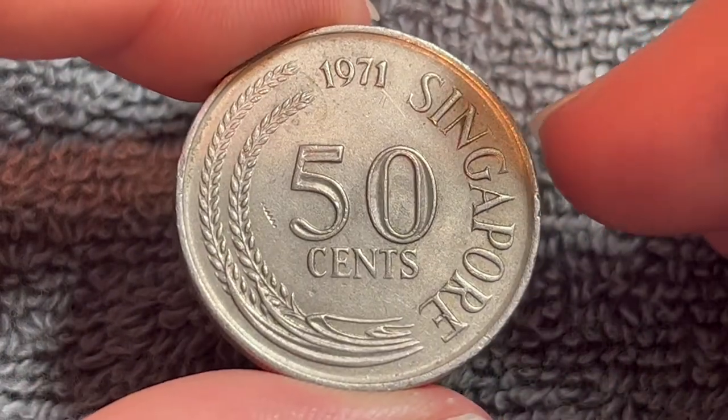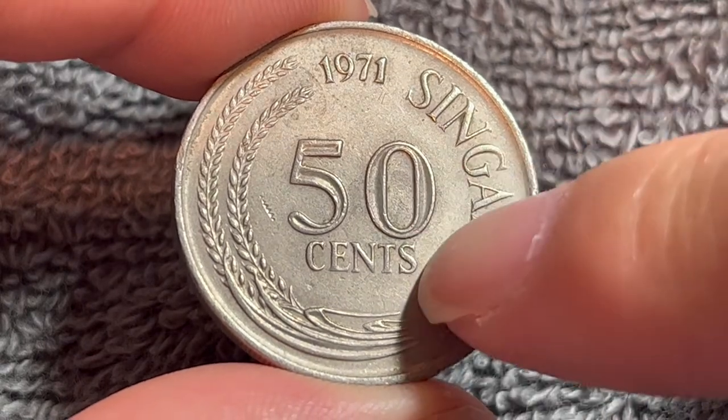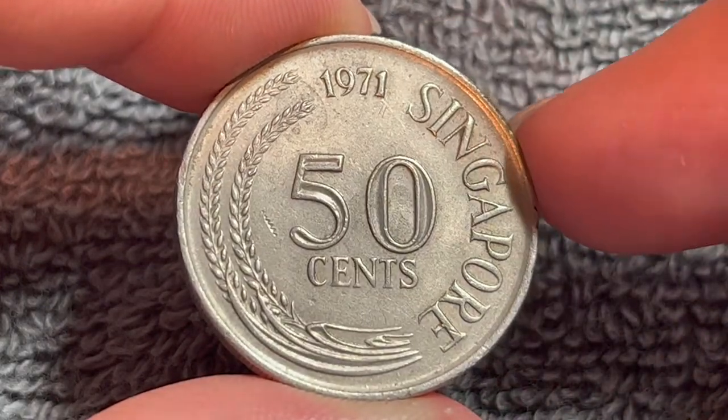On the obverse, very plain, very simple — 'Singapore,' the name of the country and issuing entity; 50 cents, the denomination in the center; the year 1971 right up above, flanked by two stalks of paddy on either side.